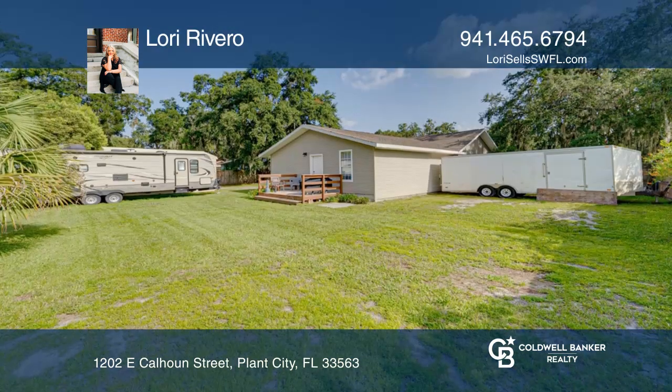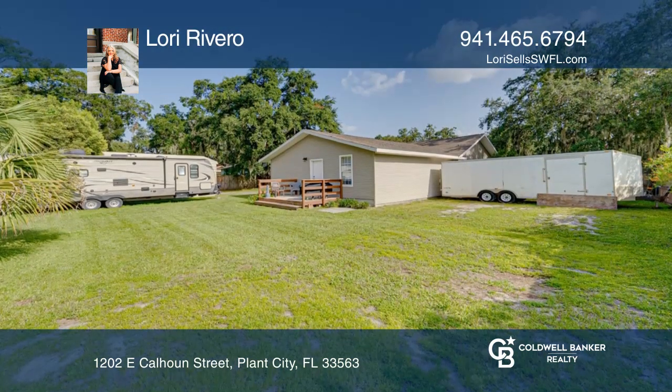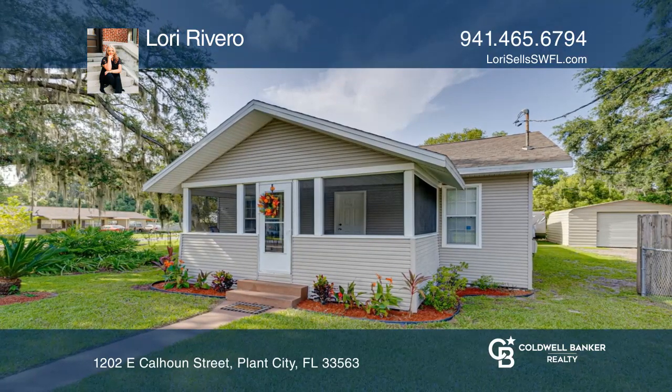Very close to the historical district and dog park, Lori Revero is ready to give you the keys to your dream home. Give her a call today.